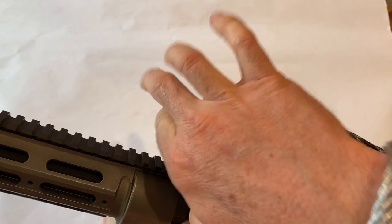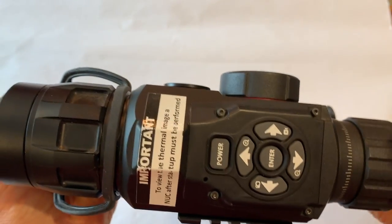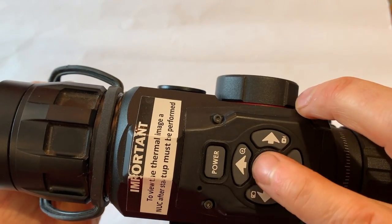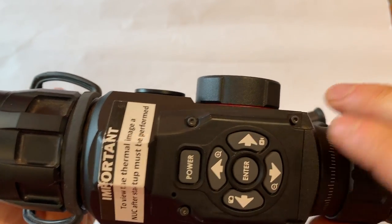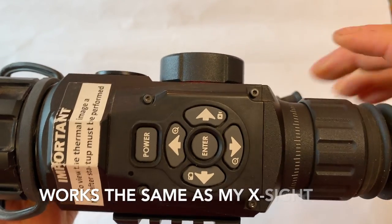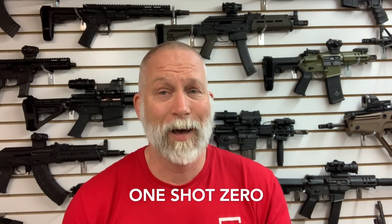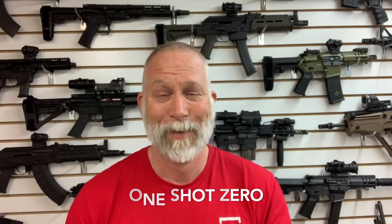Special thanks to my friend Todd for loaning me this. This is actually his scope and his weapon, which I didn't mess a whole lot with — actually shooting it and zeroing it. I was just more interested in the thermal capabilities. And I've got to say that the technology is awesome.